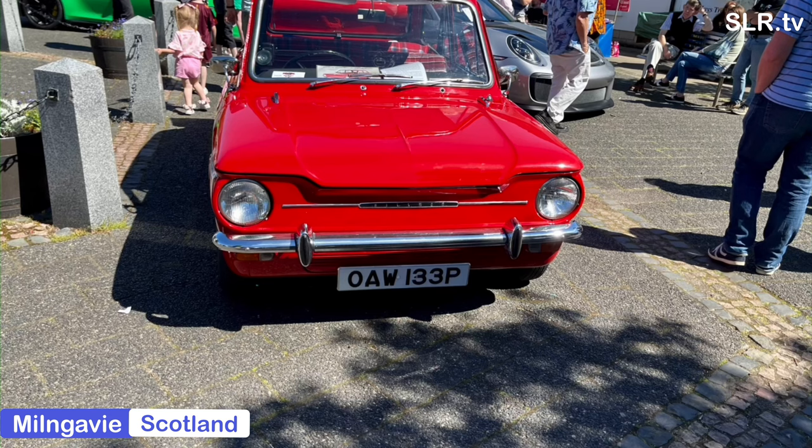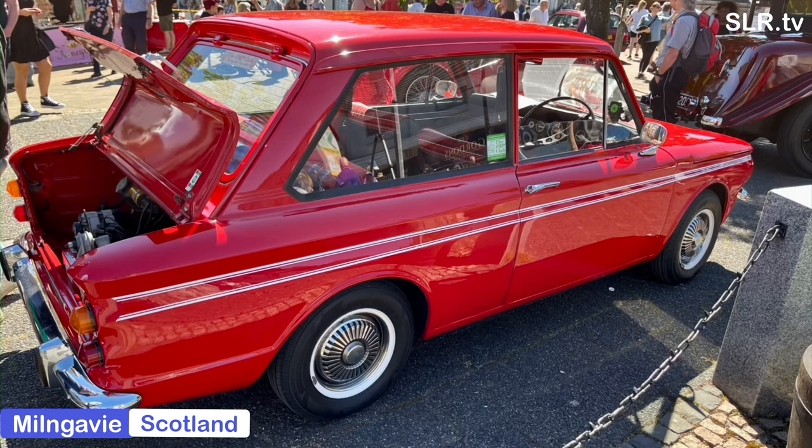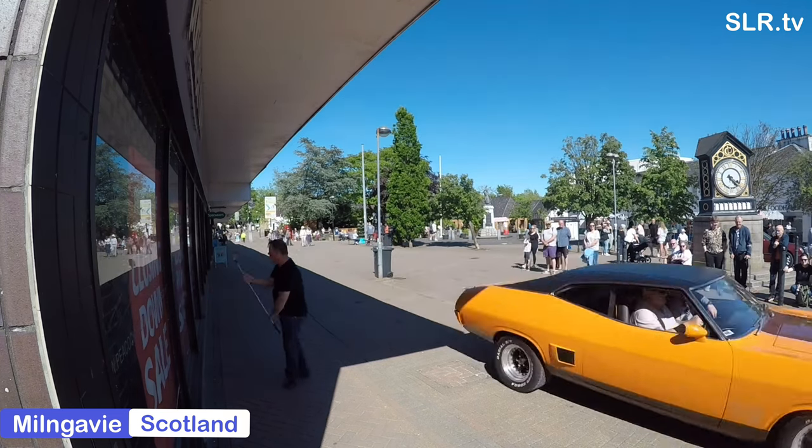We'll highlight two cars today because there's a lot to choose from, but let's have a look at the Ford Falcon and also the Hillman Imp Caledonian. This is the Ford Falcon two-door hardtop model.